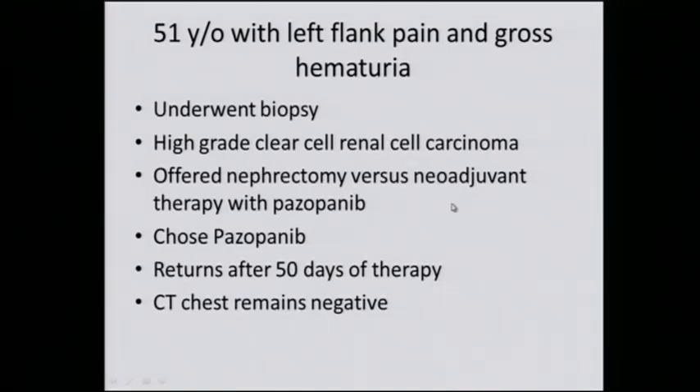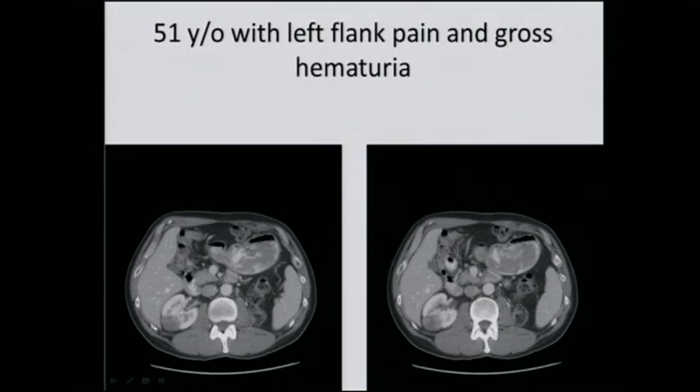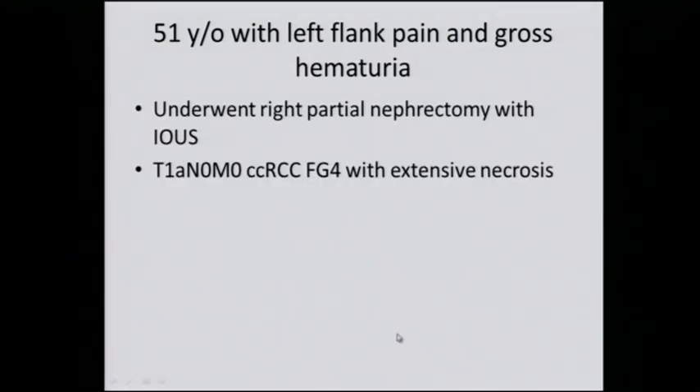The patient underwent a biopsy. It showed high-grade clear cell renal cell carcinoma, and he was offered a nephrectomy versus pazopanib — because the clinical trial with axitinib he was not eligible for. He decided to choose pazopanib and comes back 50 days after treatment with a CT chest that remains negative. The tumor has shrunk dramatically. It's pulled itself out of the renal sinus and is much more amenable to partial nephrectomy. The final pathology was T1A, N0, M0, Fuhrman grade 4 with extensive necrosis — a dramatic response. Admittedly this is an anecdote, and the other nine patients might not respond at all, but I felt this was his best hope at trying to save his kidney.